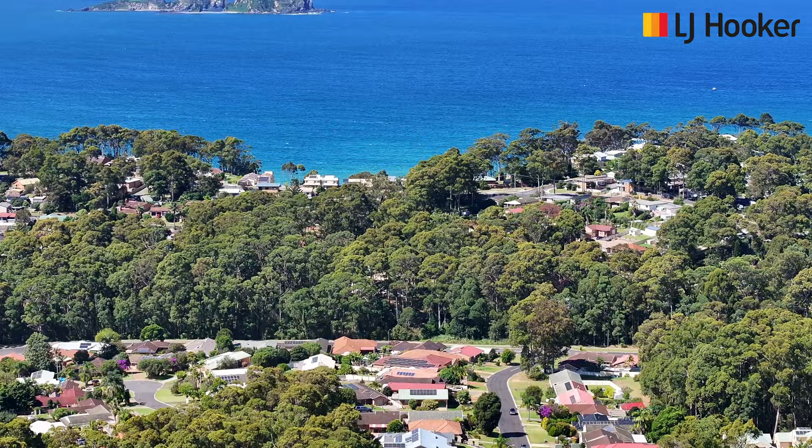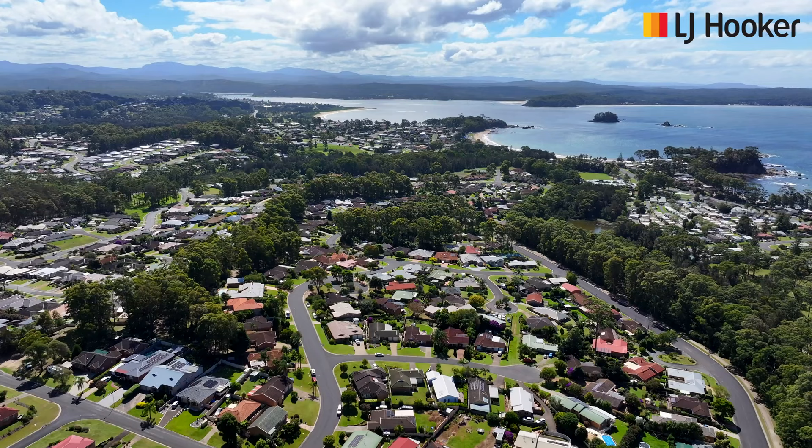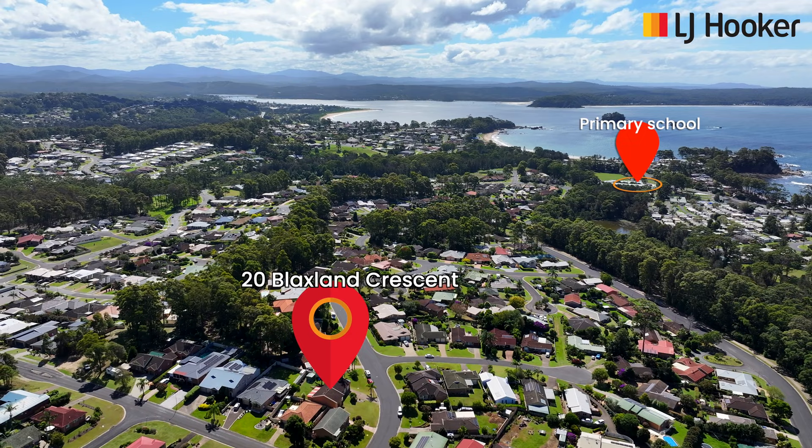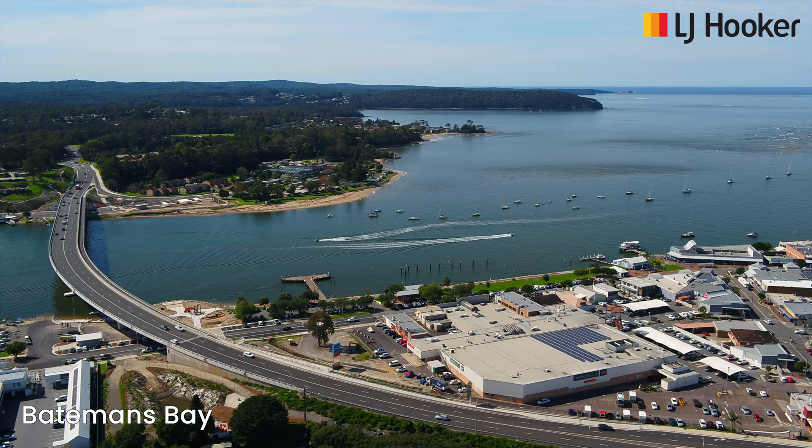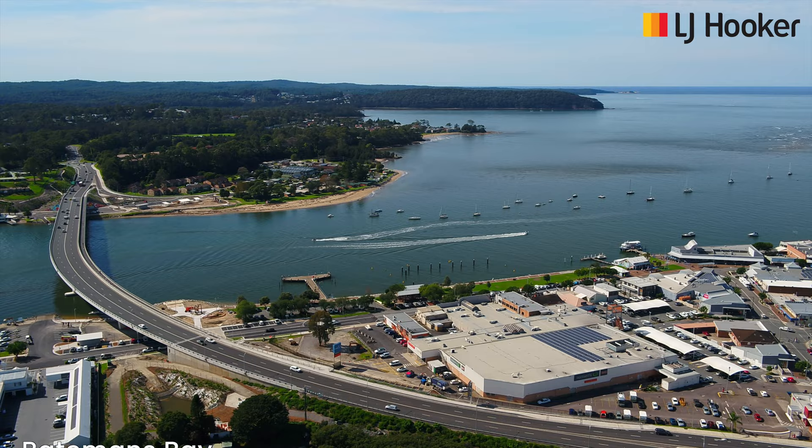20 Blacksland Crescent is located in a quiet street and is surrounded by quality homes. It is conveniently located close to local schools and the newly established Sunshine Bay Early Learning Centre. Batemans Bay Town Centre with its cafe precinct, marina and foreshore is only 8 minutes away.